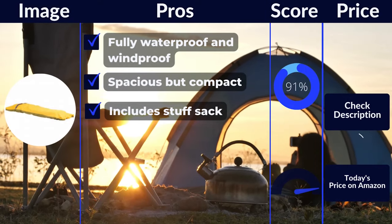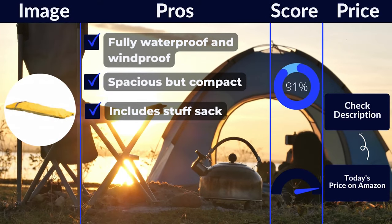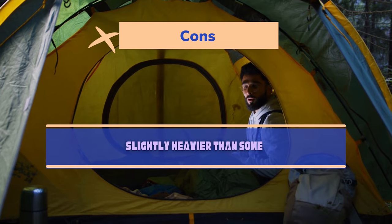Pros: fully waterproof and windproof, spacious but compact, includes stuff sack. Cons: slightly heavier than some.